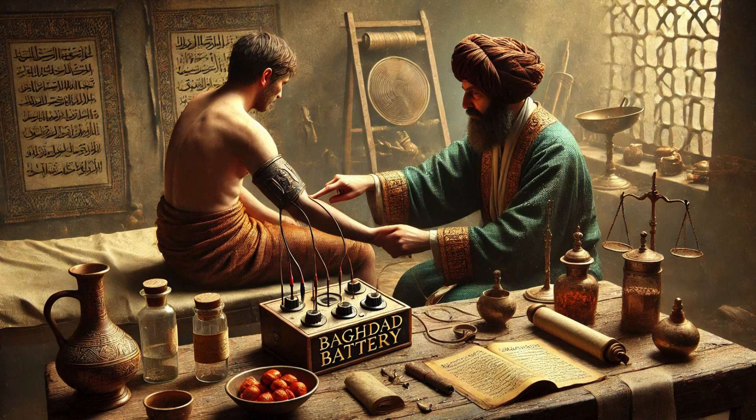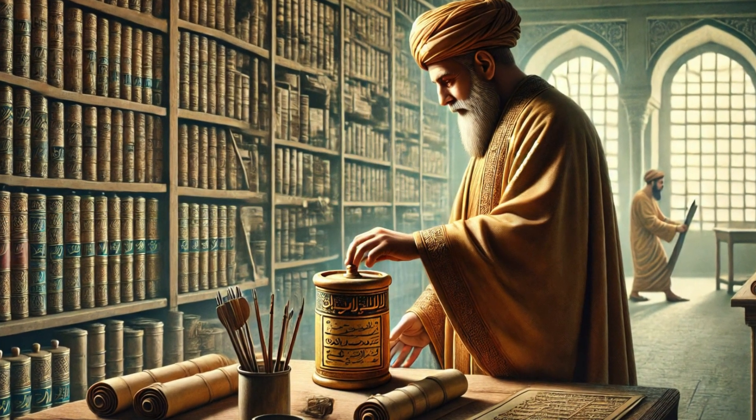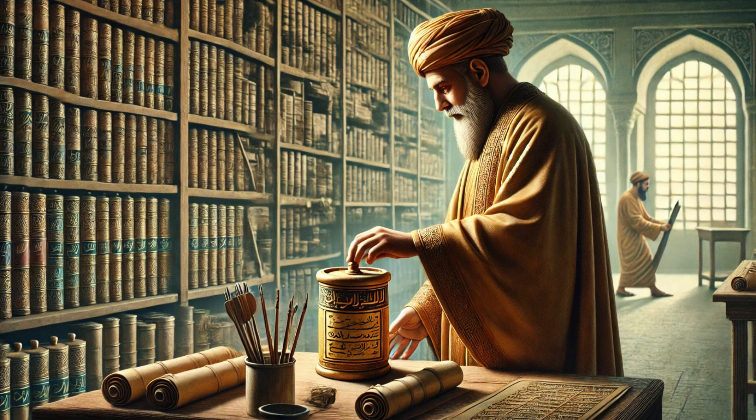Of course, not everyone is convinced that the Baghdad Battery was a power source. Many skeptics argue that it was nothing more than a simple storage jar used to hold scrolls or religious documents. One of the biggest counter-arguments is the lack of accompanying evidence. If the Parthians had mastered electricity, why haven't we found wires, conductors, or other electrical artifacts from the same period?